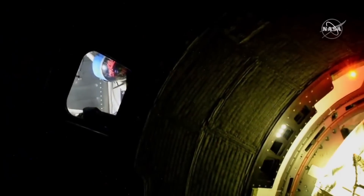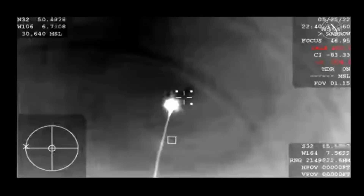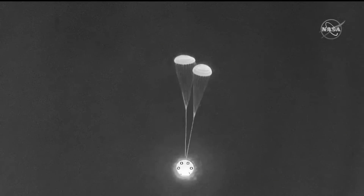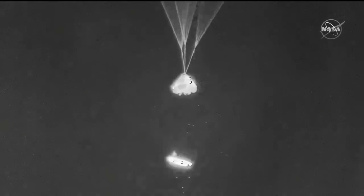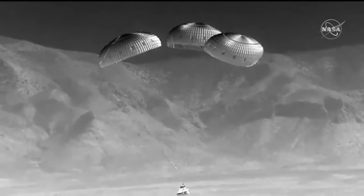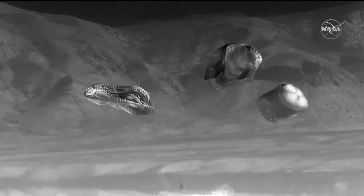Six days later, on May 25th at 2:36 p.m. Eastern, Starliner undocked and maneuvered itself away from the station, and about four hours after that, jettisoned the service module and reentered the atmosphere over the Pacific Ocean. It then released its forward heat shield to expose two drogue chutes, which were cut a minute later so the capsule could deploy three pilot chutes to pull out the reefed mains. After unreefing those, the base heat shield vacated the area so the airbags could deploy for a soft touchdown in the desert. Touchdown Starliner — completing orbital flight test two.